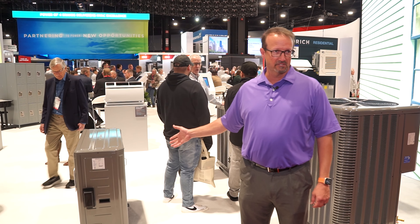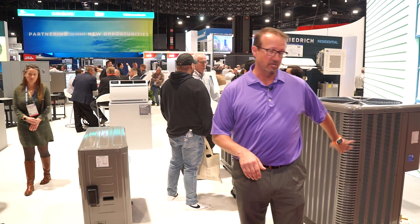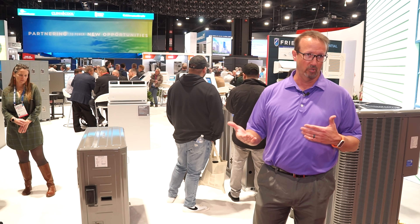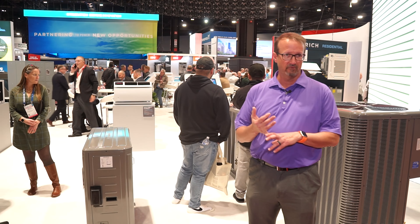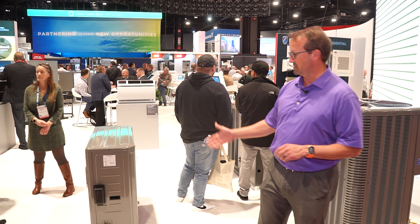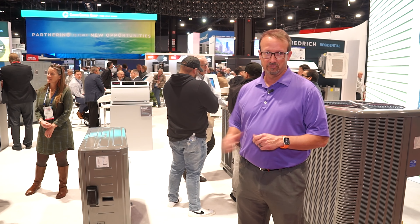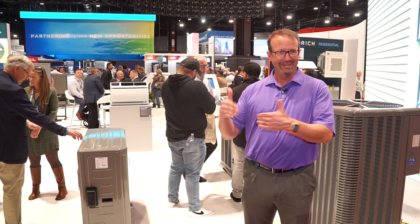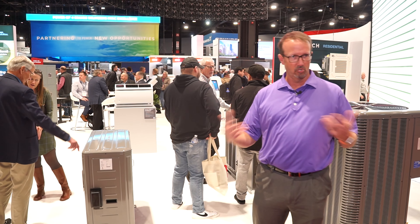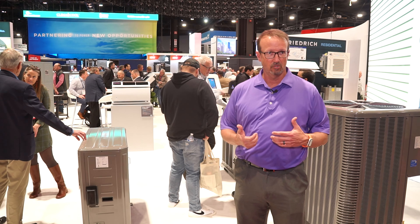This one is capable of operating with any indoor unit. Usually you talk about a heat pump paired with an air handler or possibly a furnace and a coil. This will actually work as a coil-only rated product, a dual fuel or furnace-and-coil rated product, and also an air handler. That gives you the unique ability to not necessarily have to put it into a matched system — you can use this as what we'll call a universal replacement. It can go in regardless of what the indoor is.